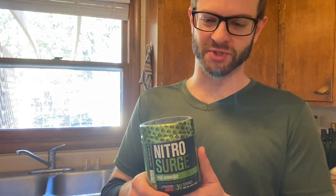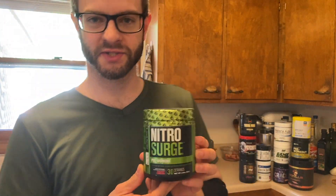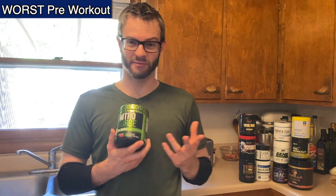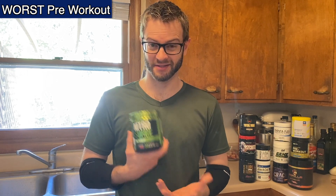Hey everybody, so I have my Nitro Surge pre-workout powder here — this is Cherry Limeade. I got this in from Amazon about a week ago and I've tried it twice. I was going to make a longer video on this pre-workout, but to tell you the truth, I don't like it. It's not very good tasting and it doesn't give me much energy. This stuff was just mediocre.